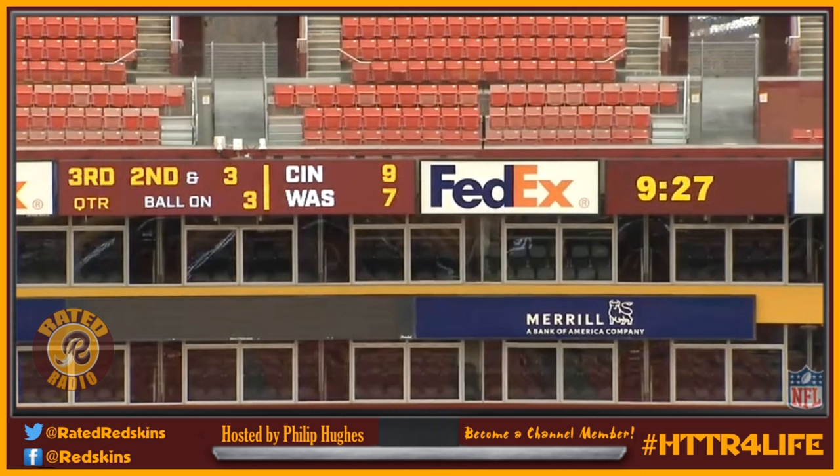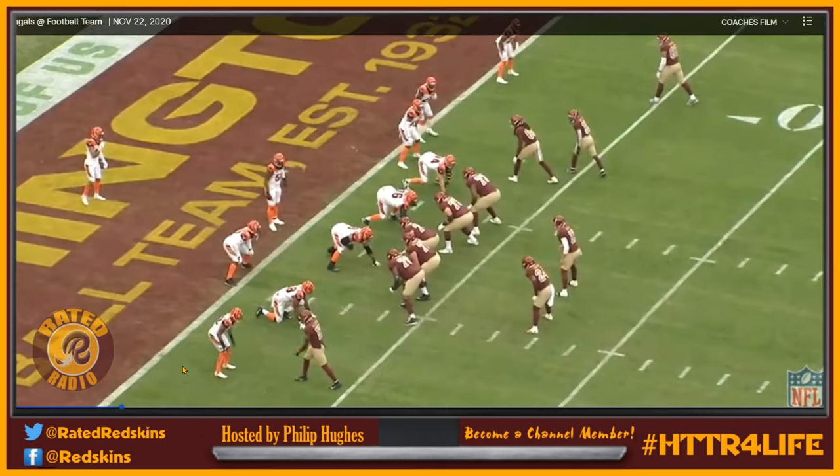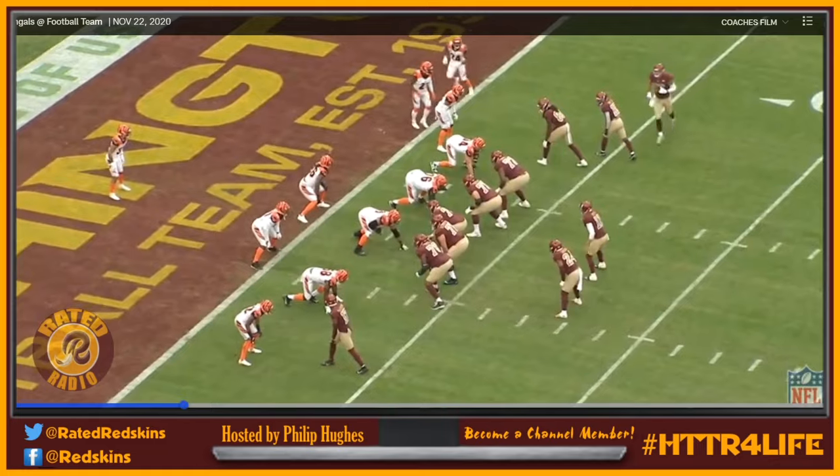When the play wasn't designed for him to either carry it or catch it, they would fake him, he'd go out into the flat, and they'd throw it to the tight end or whoever. A lot of times he was wide open in the flat and he was just kind of used as a distraction for the defense.